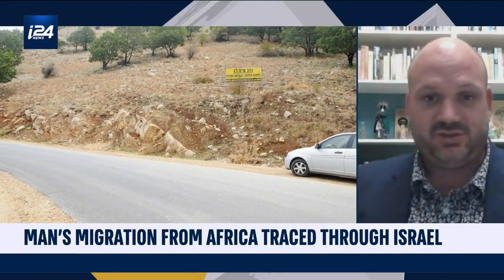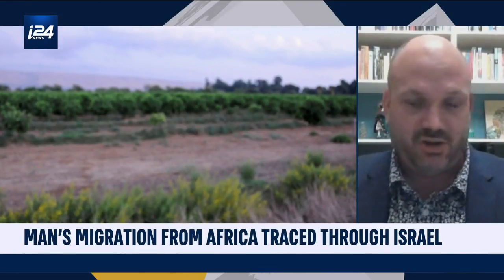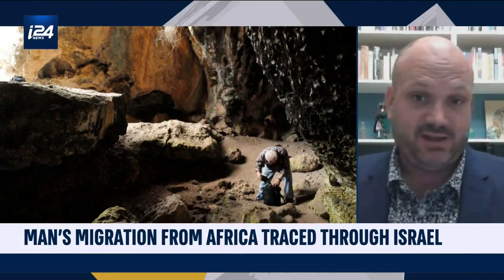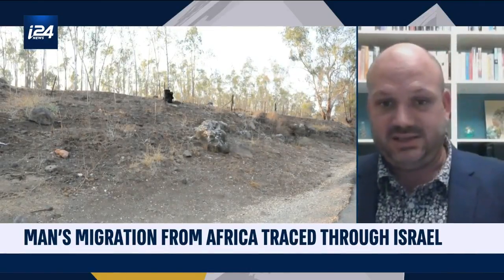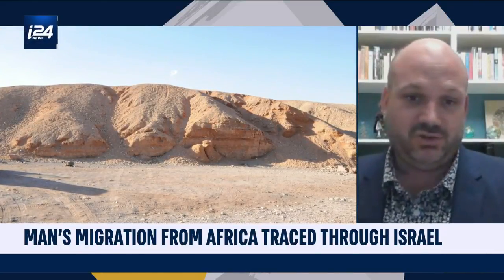the limestones in central Israel, and the igneous rocks in southern Israel — that really show up very well for strontium isotope provenance of archaeological material. So it's one of the best places in the world to do this sort of study, simply because there are such large changes in the geology over comparatively short distances.